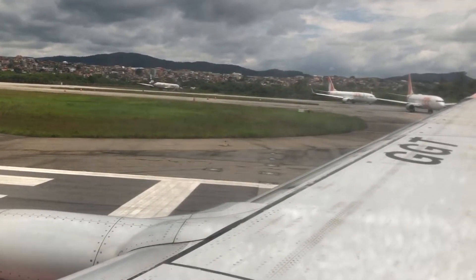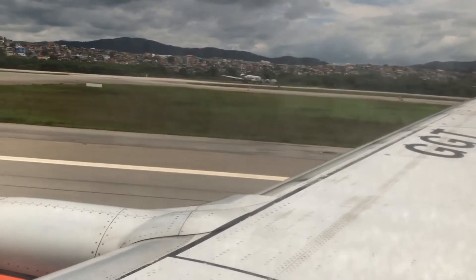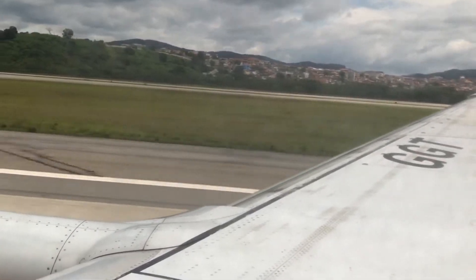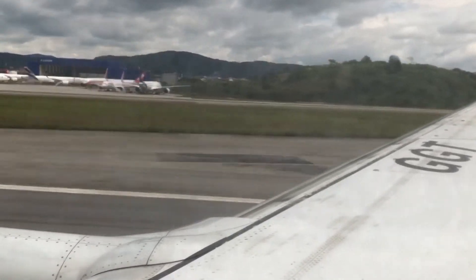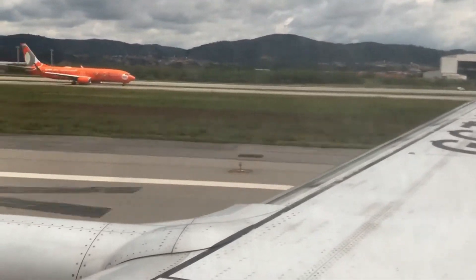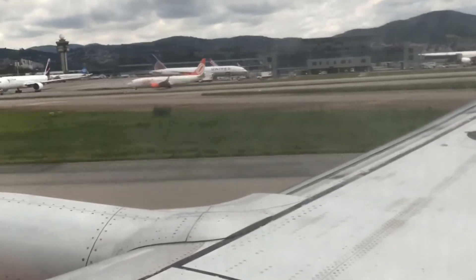One thing I will caution anybody who has or is thinking about making reservations with GOL: I use Delta SkyMiles and I'm on Delta Gold Medallion, which gives me SkyTeam Elite Plus status. You're able to choose an exit row seat free of charge at the time of booking, but the key is you have to call into GOL customer service to get it done, because I tried selecting it on GOL's app and website and it wouldn't let me without charging me. So I called in and they were able to do that. If you have an upcoming GOL flight and you have SkyTeam Elite Plus status, I would recommend calling in so you can secure your exit row seat in advance.